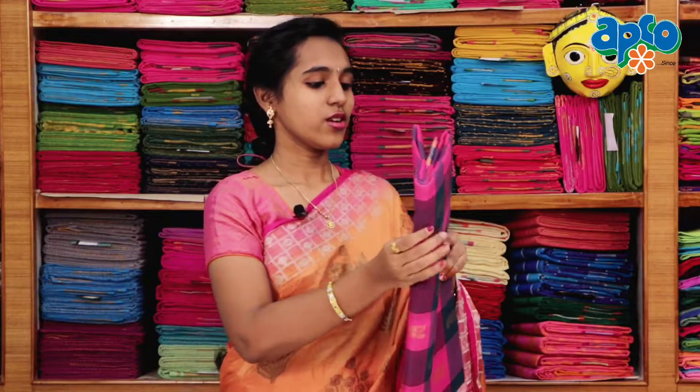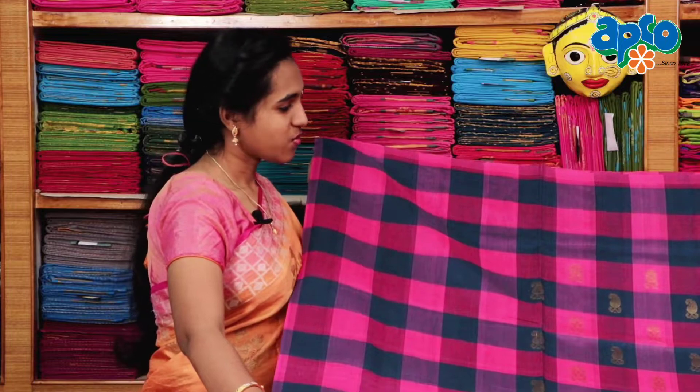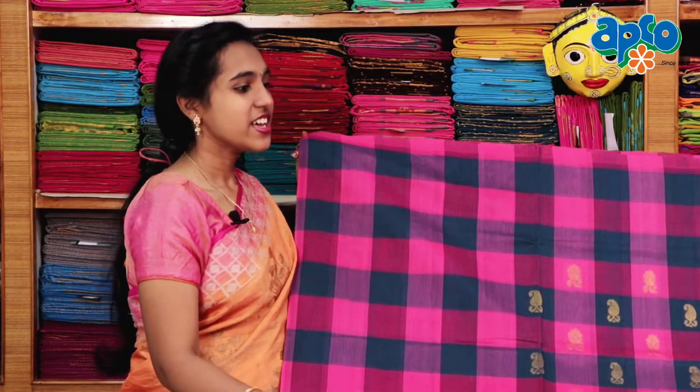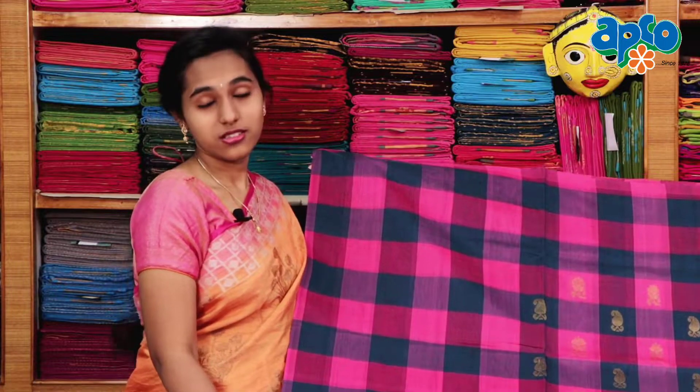I'm going to show you the overall look and detail, the color combination. It's a cotton sari. I'm going to show you the look.